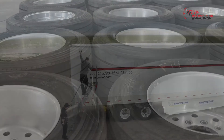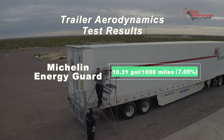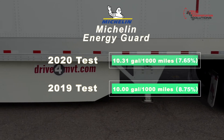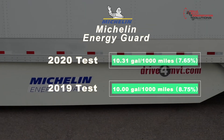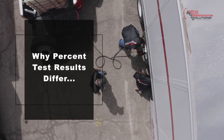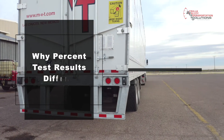Next, we added the Michelin Energy Guard to the trailer. We saw savings of 10.31 gallons per thousand miles, which equated to 7.65%. This is very comparable to the results from our 2019 test, which was 10.0 gallons per thousand miles. The difference of 0.3 is very small — it's about equivalent to a tractor fender flare. Even though the gallons saved were nearly identical, which means the dollars saved were nearly identical, the percent results vary.